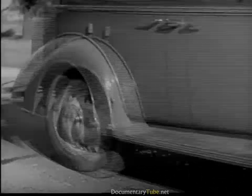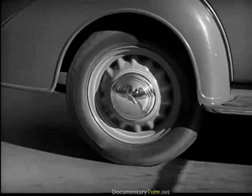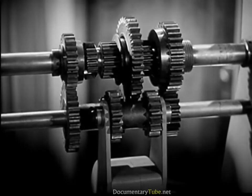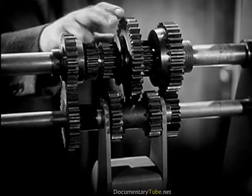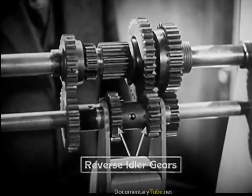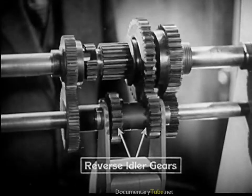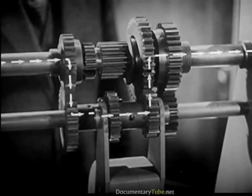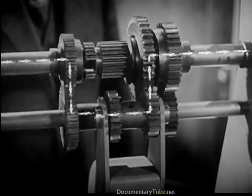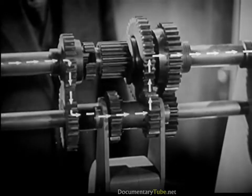But here's a problem — an automobile must be able to go backward as well as forward. So we add one more set of gears to reverse the shaft to the rear wheels. With the gears shifted into reverse, the power travels through the transmission in a path like this. We now have three sets of spinning levers for going forward and one for reverse.